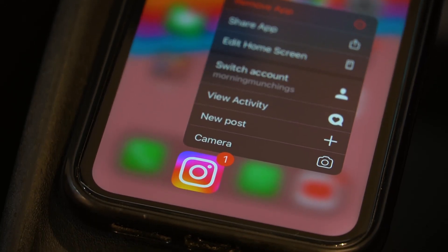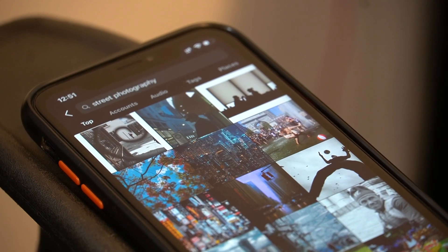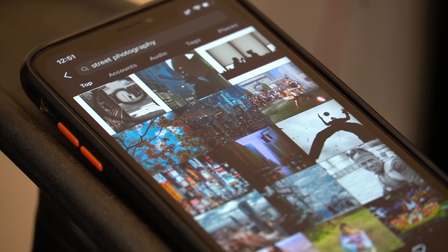Instagram is one of the most popular social media platforms all around the world. The Explore page is probably one of the most entertaining places to scroll through.